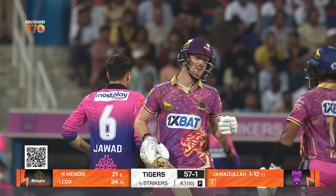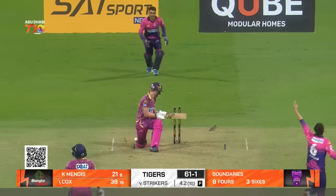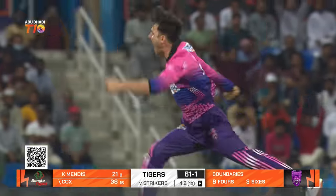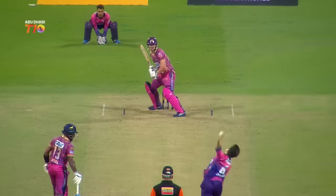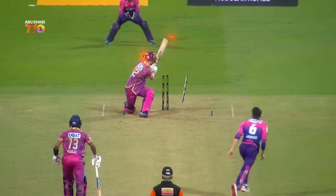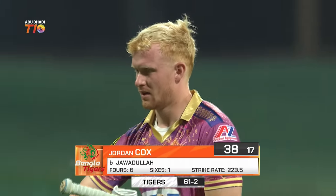Found another gap — here's another boundary. It's raining fours everywhere. They needed this, did the Tigers. The strikers have done it — he's targeted that leg stump and knocked it out of the ground. 38 off 17 and it's 61 for two.